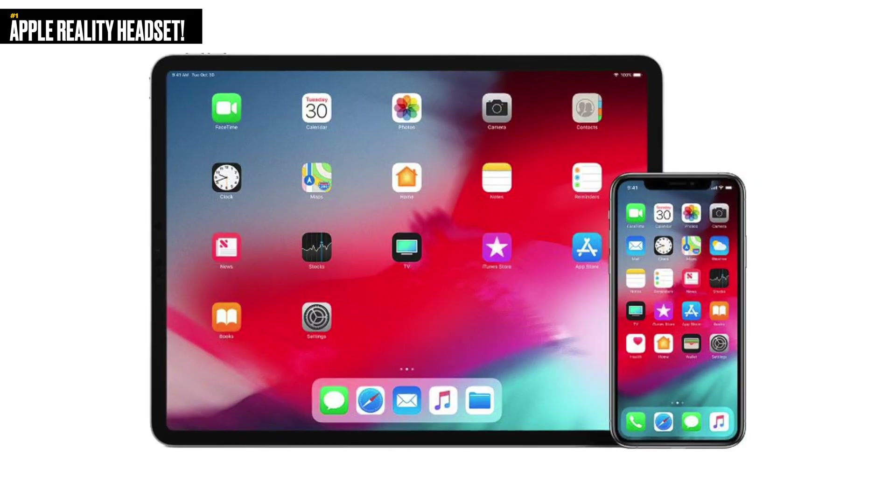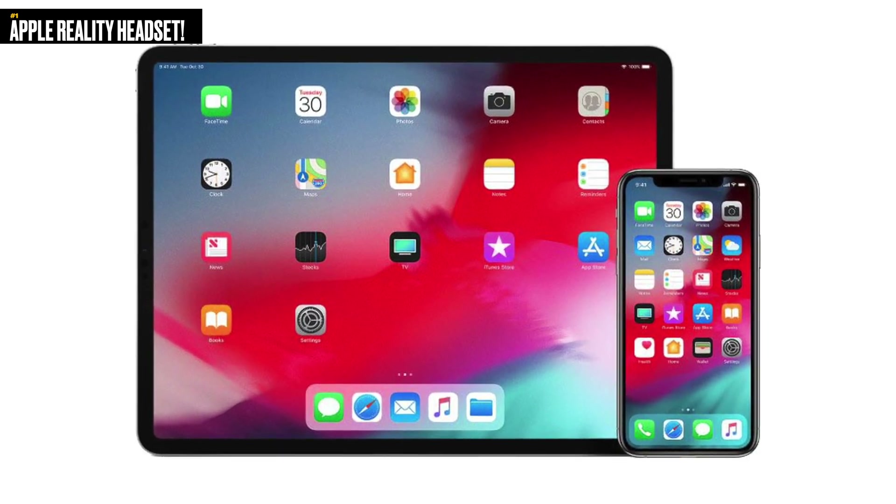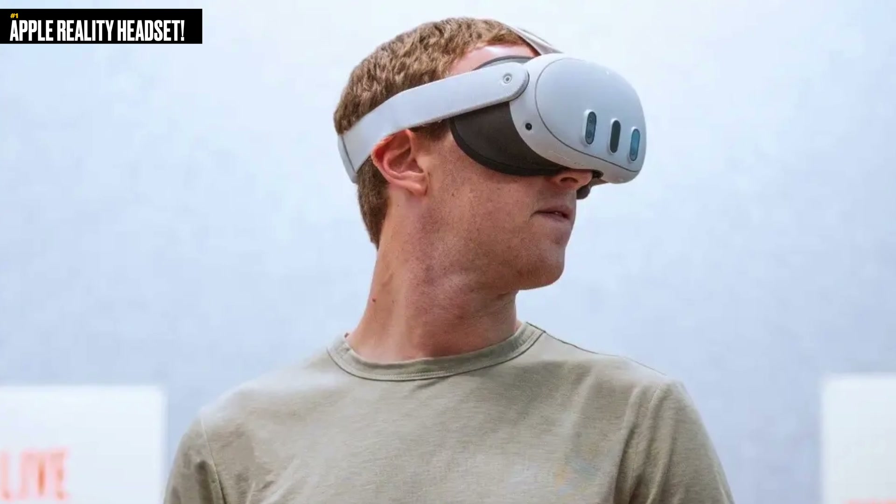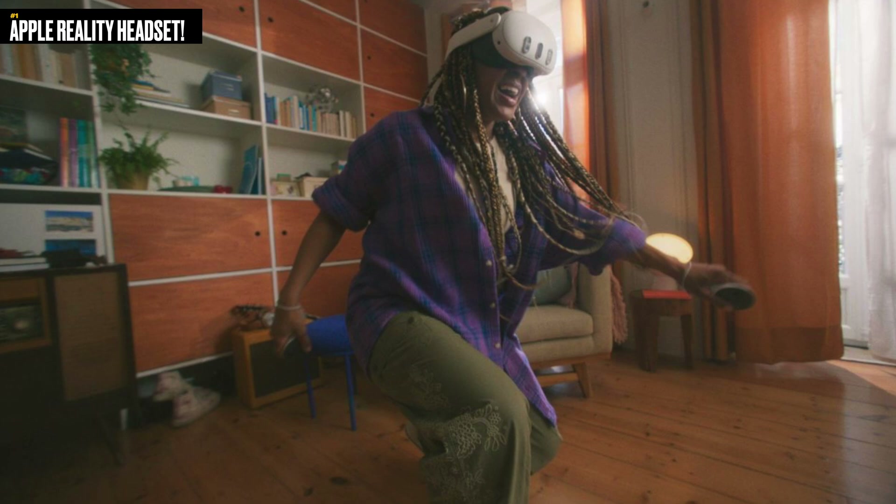The biggest expected feature is that from day one, this headset is going to run full iOS, iPadOS apps, and maybe even macOS apps. With the Meta Quest, developers have to create VR-specific versions of their apps. Apple can immediately set themselves apart — just imagine all the apps in the App Store automatically being compatible. And if you want to make the experience more immersive, you can adapt your app to use XR or Reality OS to take advantage of all the features.